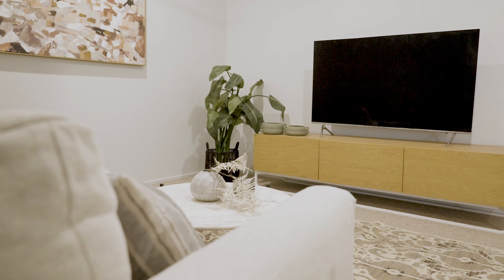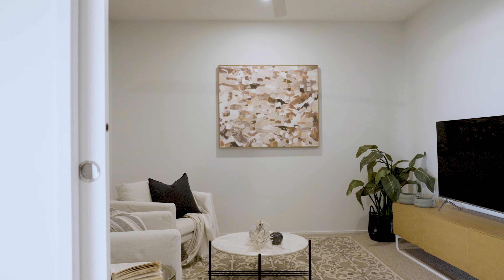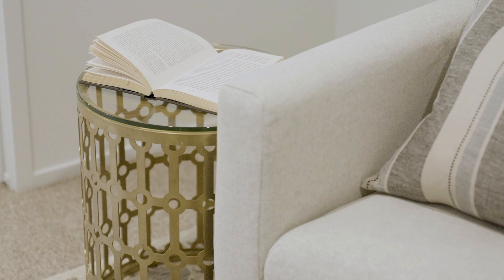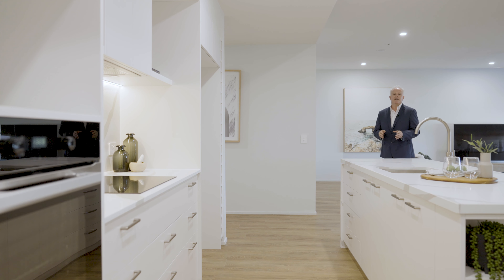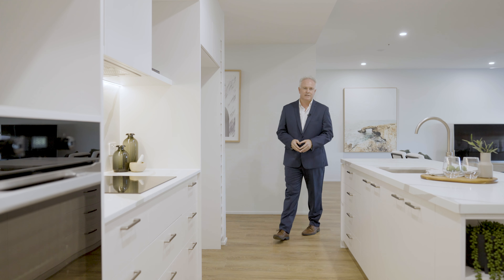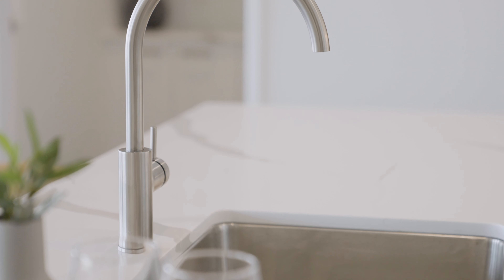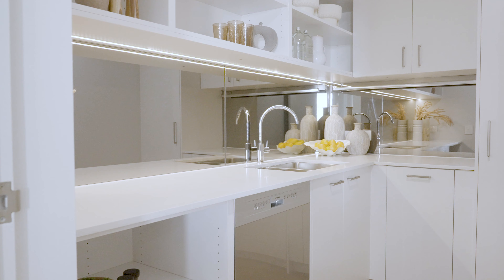Each penthouse is equipped with a dedicated media room, perfect for movie nights, watching the game, or simply enjoying some quiet downtime. Our kitchens are meticulously designed, balancing functionality and aesthetics. They come with high-end appliances, premium finishes, stone bench tops and butler's pantries.